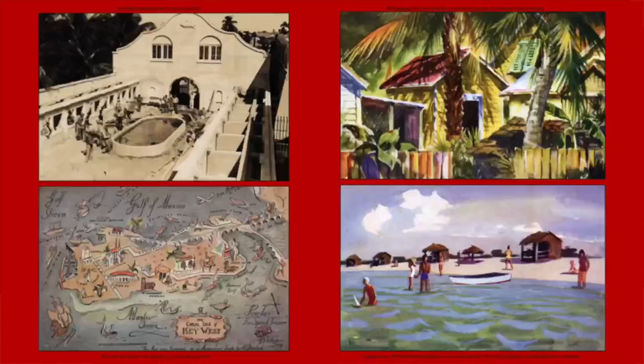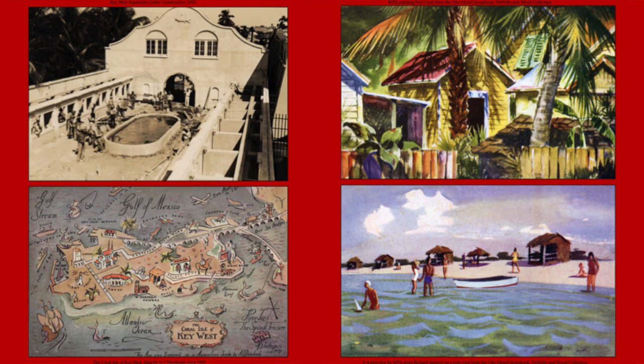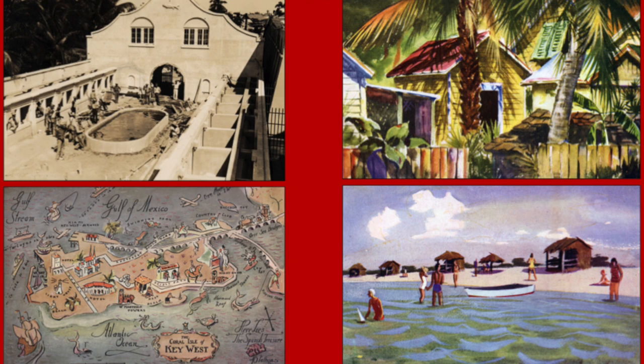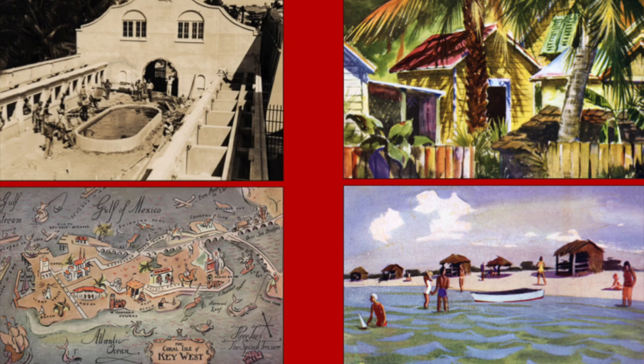In Key West, the federal government worked to make the island and the rest of the Keys a tropical paradise in people's minds. They wanted to take advantage of the charming architecture, wonderful climate, subtropical environment, and beautiful waters, really promoting the place as a tropical getaway. They generated a lot of beautiful art — we have so much wonderful art from this period. They built the aquarium at that time and really brought more attention to the Keys, and it worked.